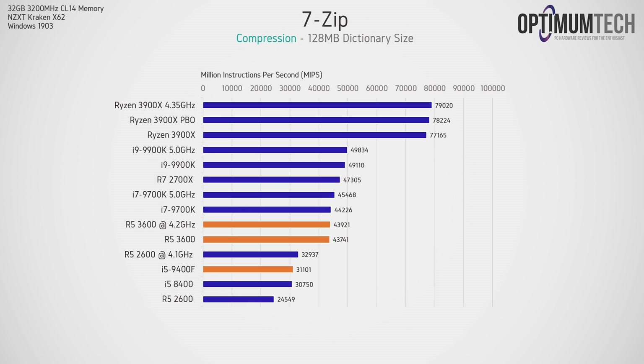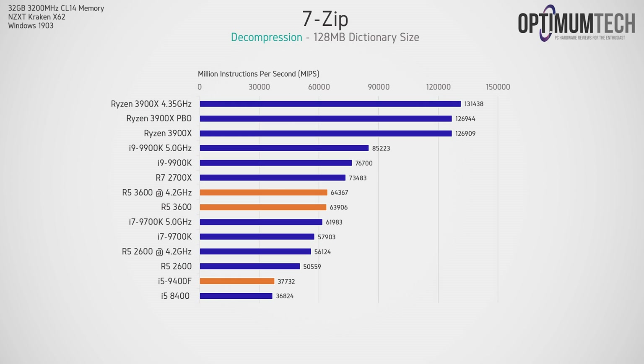File compression usually shows higher-threaded processors performing better, and here that's no different. Both compression and decompression show the Ryzen 3600 significantly faster than the i5-9400F. The mild overclock to 4.2GHz all-cores doesn't really seem to be worth it — if your 3600 can reach 4.3GHz and above then perhaps you'll see a worthy improvement, but at 4.2GHz I don't think it's personally worth it.